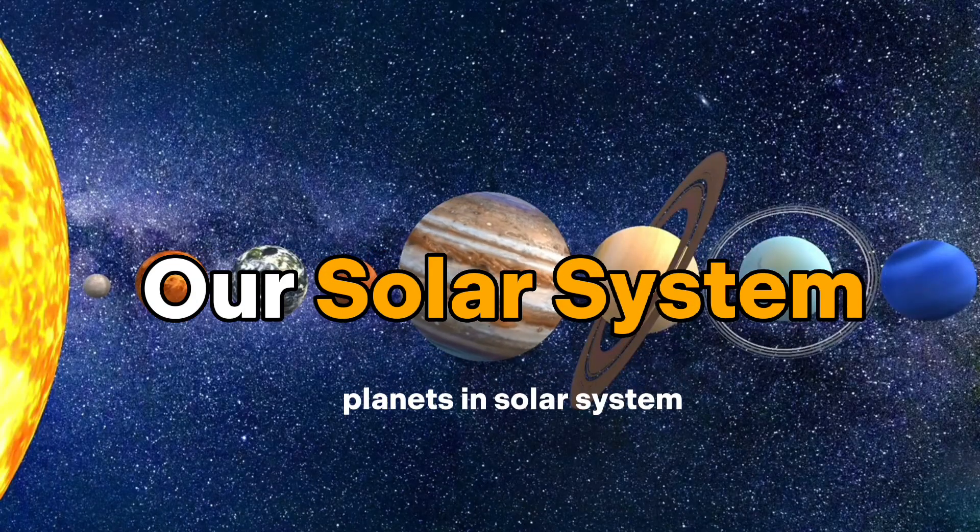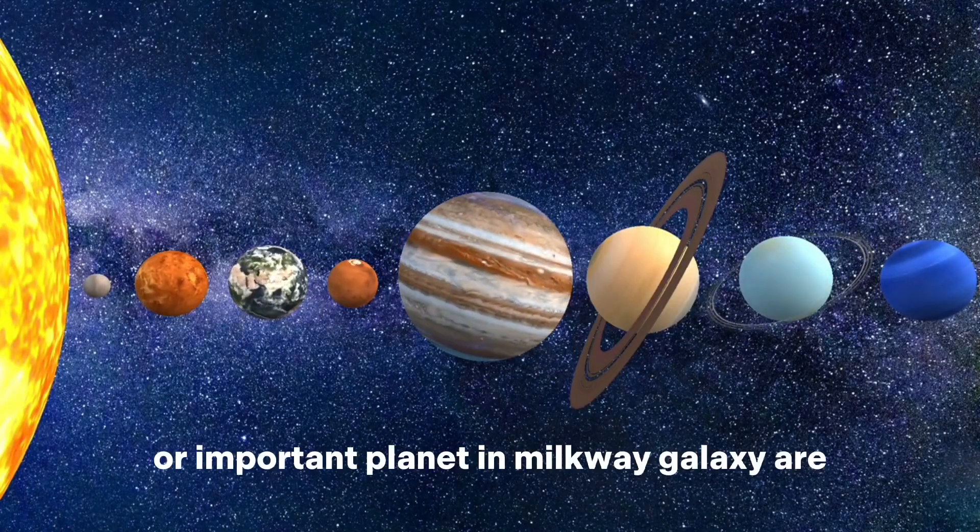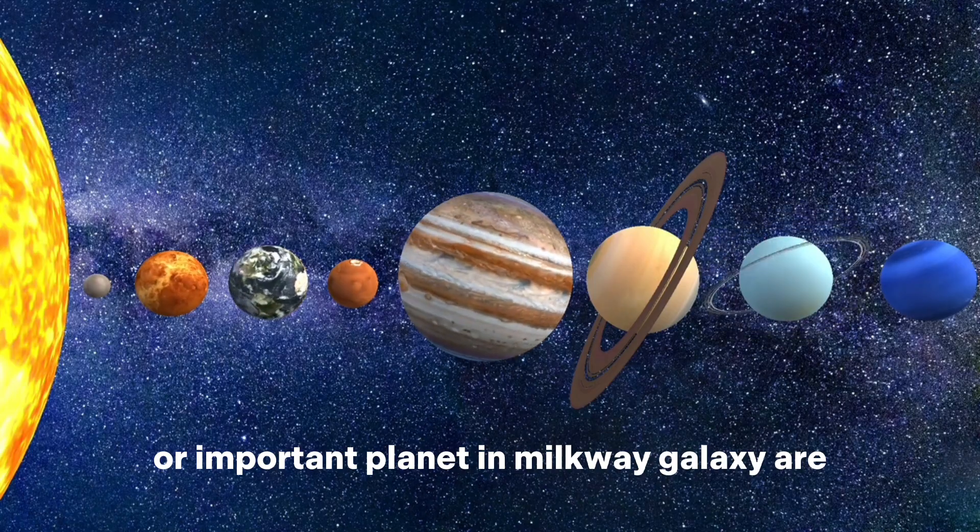Our solar system. Planets in the solar system, or important planets in the Milky Way galaxy, are as follows.